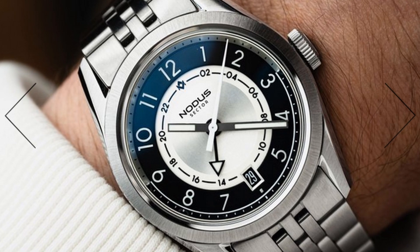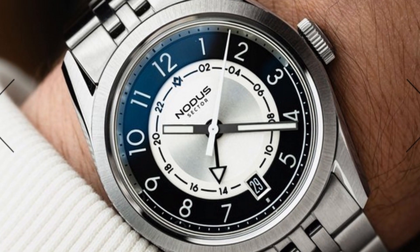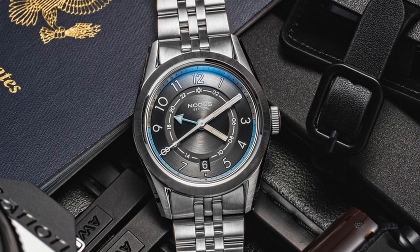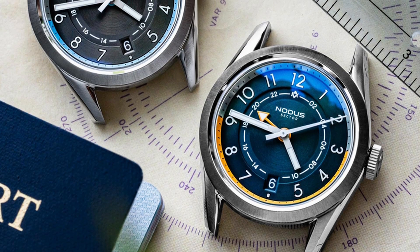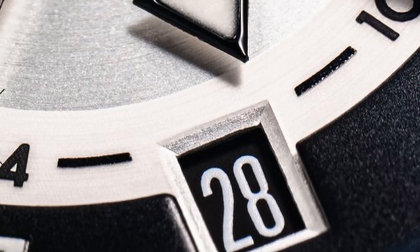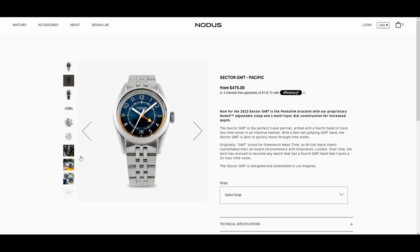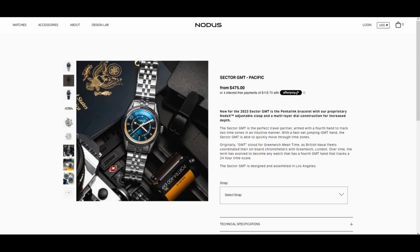The next watch is the Nodis Sector GMT. The people at Nodis really know how to make a very good looking timepiece and the Sector GMT is no different. It differentiates itself from the other watches on this list by being the only one without a bezel. It comes in three color options: the Tuxedo, Pacific, and Metro. The brushing on the dial and font on the arabics give this piece a refreshing look. Baton loomed hands and a colored GMT hand add an extra splash of color on the dial. Flat top sapphire crystal with a domed underside and blue anti-reflective coating. The finishing on the brushed and polished case is very well done. You get a lot here for only $470.